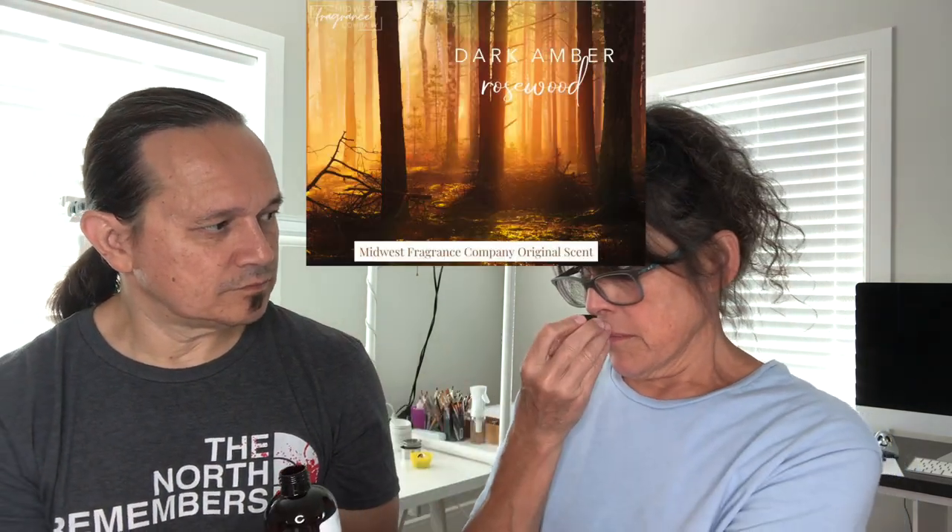Here's Dark Amber Rosewood. You know what rosewood smells like? Oh, that is so lovely — what a great combination. The vanillin is 0.05, so not that much. That is so wonderful — another great lotion and candle candidate.